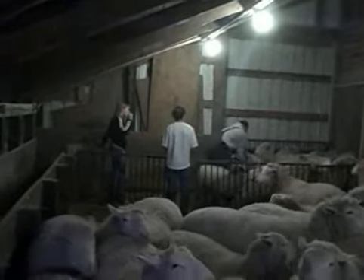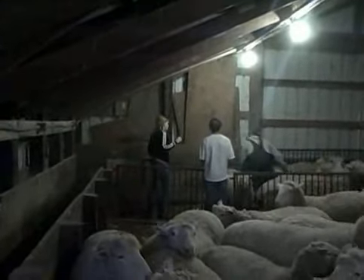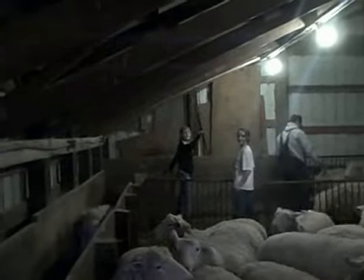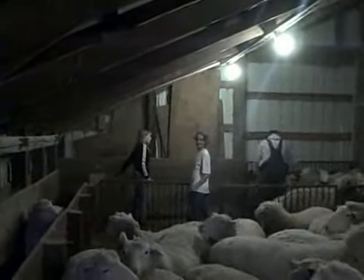Alright, here we are sorting sheep at the freeze farm. Caroline and Bob and Kim. Kim's helping Caroline.